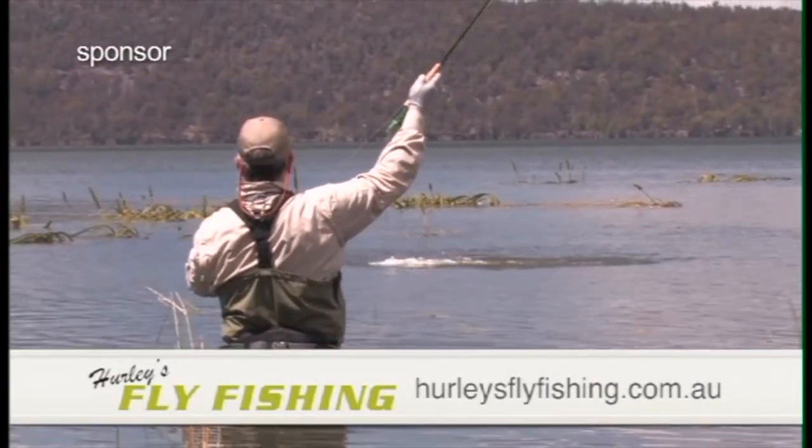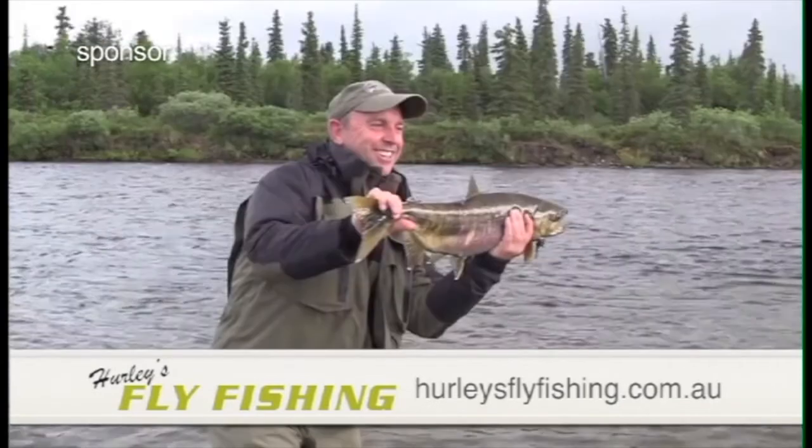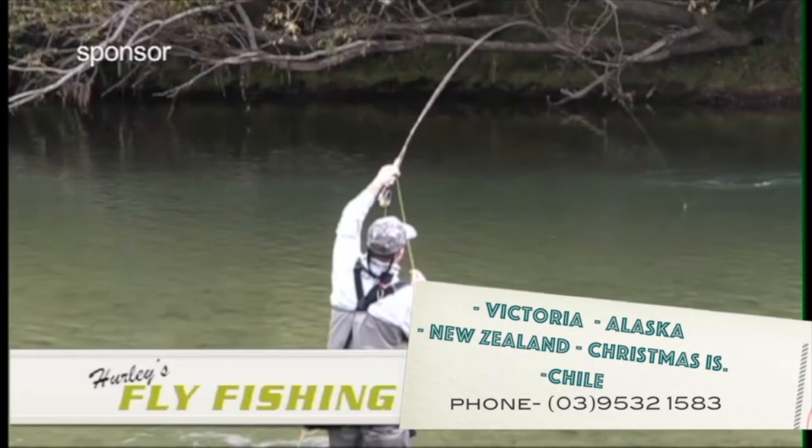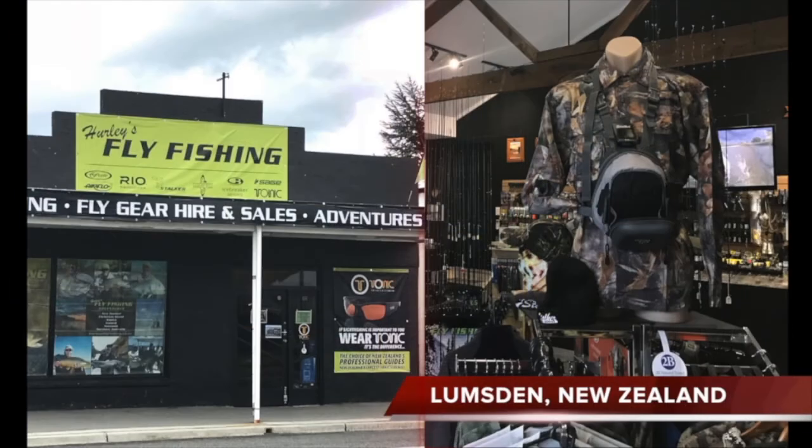G'day, I'm Gavin from Hurley's Fly Fishing. We specialise in guided tours throughout Victoria, but we also take groups to Alaska, Chile, Bone Fishing Christmas Island, and our most popular one, New Zealand. So if that's where you want to go, come in and see us at our stores in Bentley and Lumsden.